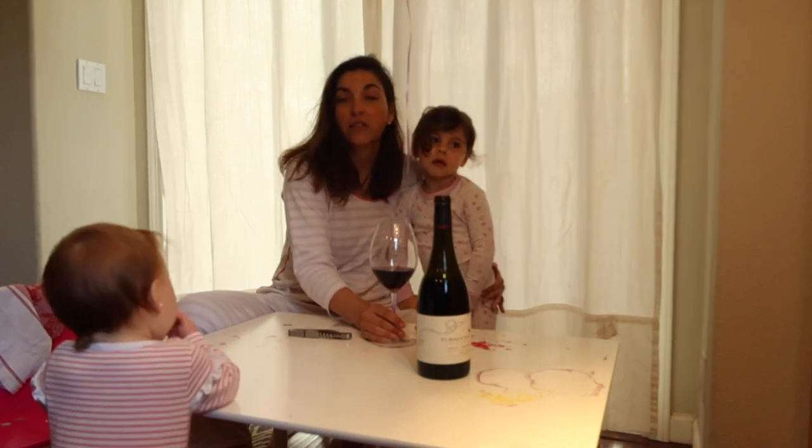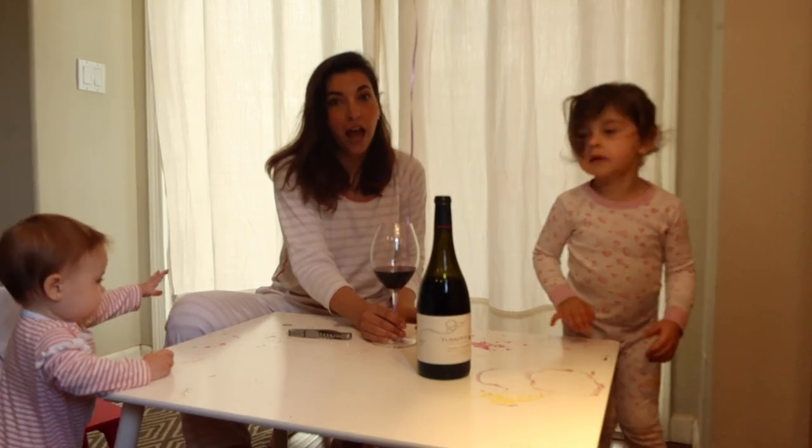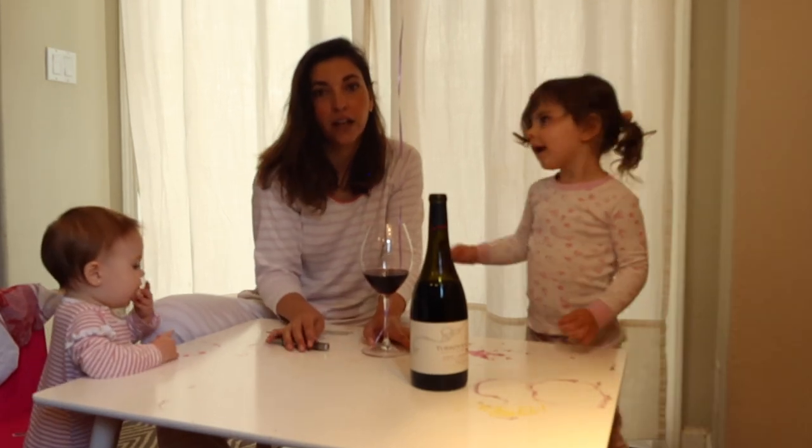We leave the Viognier in the vineyard a little bit longer and we harvest Syrah and Viognier at the same time — five percent Viognier and ninety-five percent Syrah.